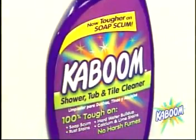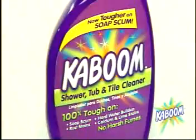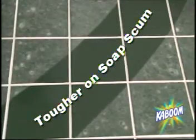then you need Kaboom. Spray Kaboom on a shower door and it gets the tough stuff that the others leave behind. Kaboom and the soap scum is gone. New improved Kaboom is even tougher on soap scum.